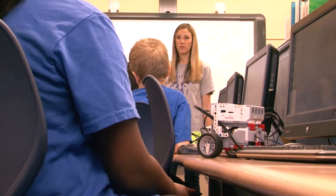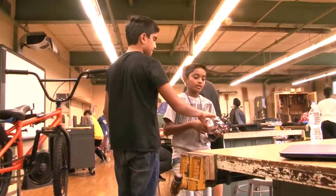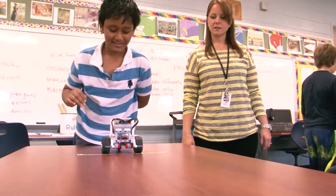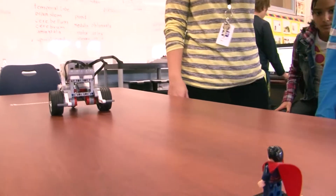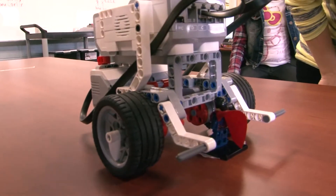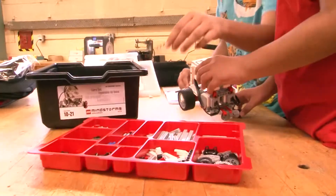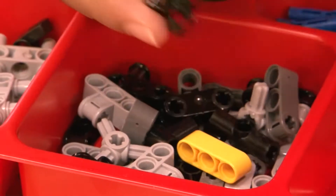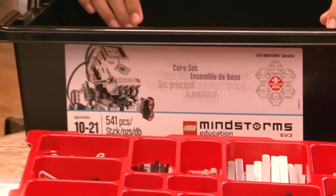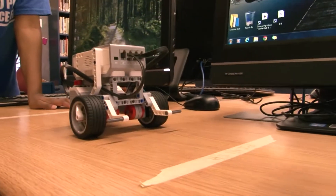A perfect example of this is a project that some elementary and middle school students took on during the fall, designing and programming Lego Mindstorm — a computerized and mechanical adaptation to the beloved interlocking block toy that is a staple of most childhood experiences.